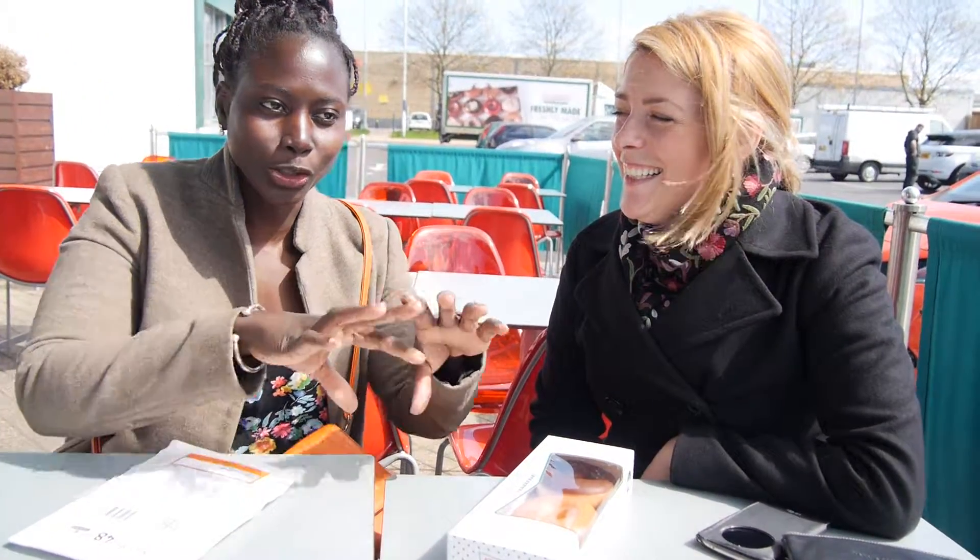Hello, here we are at Krispy Kreme with my friend Flea visiting from Spain and we decided to bring her here to see how the process goes for Krispy Kreme from the dough mixing to the product. It's really interesting, it's really fun and it's near where we live, just a few minutes down the road. And here you go, some Krispy Kreme here.